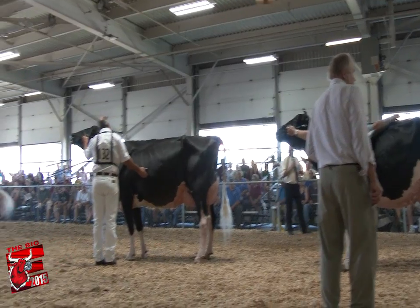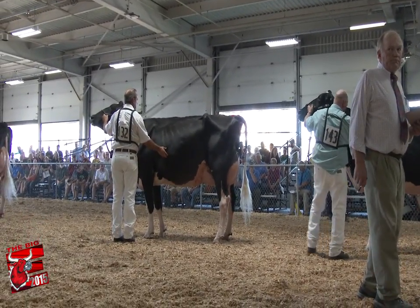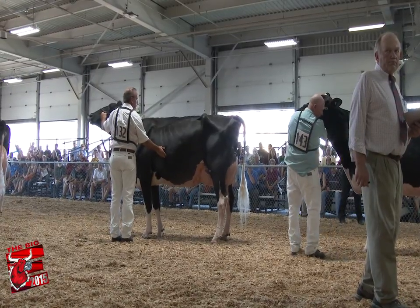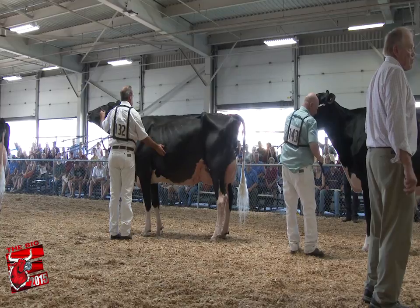First off, for many of you that know the world so far and the way you've been running through and helping these cows out — let's give these exhibitors that have been out here today a great round of applause. So far, it's a tremendous, tremendous cow show.